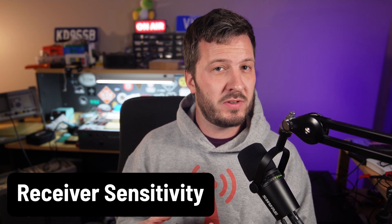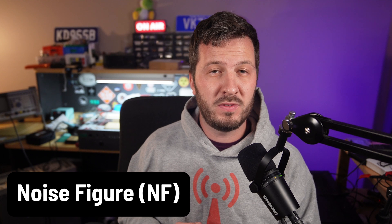Another factor is receiver sensitivity — the ability of the receiver to pick up weak signals. A more sensitive receiver can better utilize a 3 dB increase in transmitter power. Noise figure, or NF, is a measure of how much noise a receiver adds to the signal it processes, also expressed in dB. If a receiver has a noise figure of 10 dB, a 3 dB increase in transmitter power can improve signal quality significantly, especially in weak signal areas.